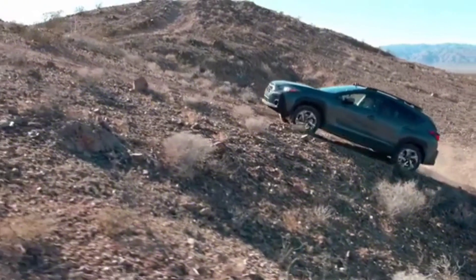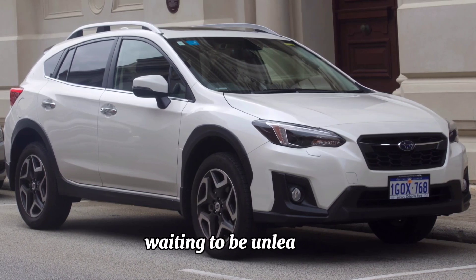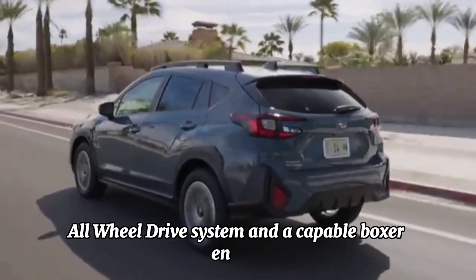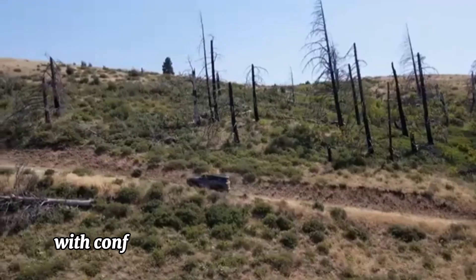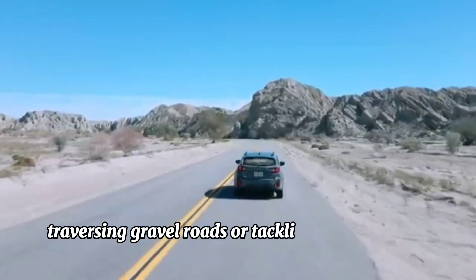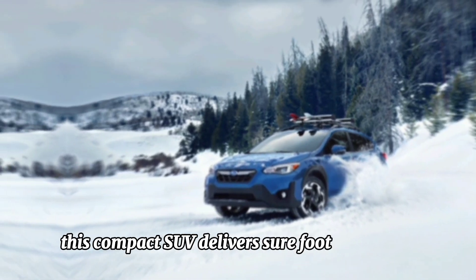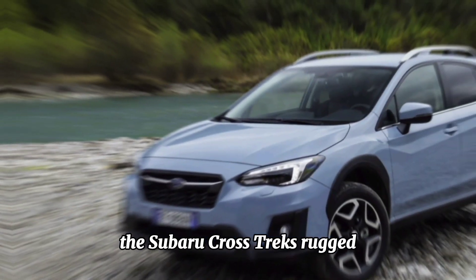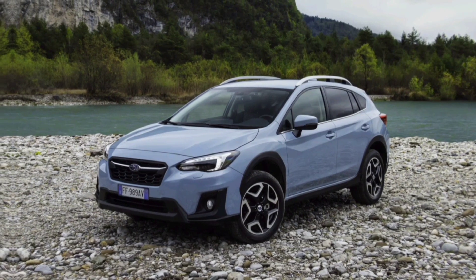Unrivaled capability: at the heart of the Subaru Crosstrek lies a spirit of adventure waiting to be unleashed. Equipped with Subaru's renowned symmetrical all-wheel drive system and a capable boxer engine, the Crosstrek is ready to conquer a variety of terrains with confidence. Whether navigating city streets, traversing gravel roads, or tackling snow-covered trails, this compact SUV delivers sure-footed traction and stability.